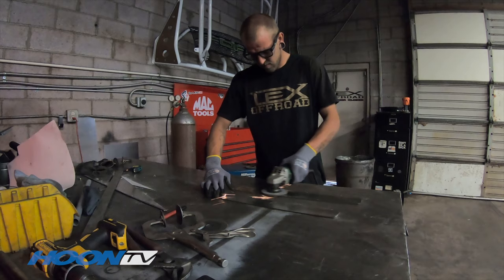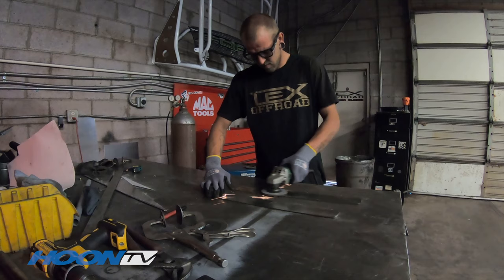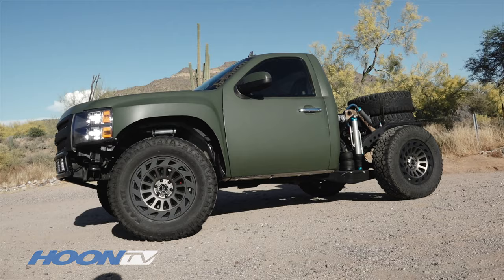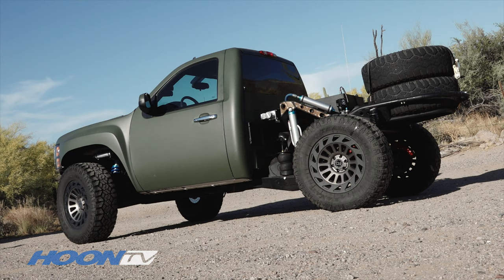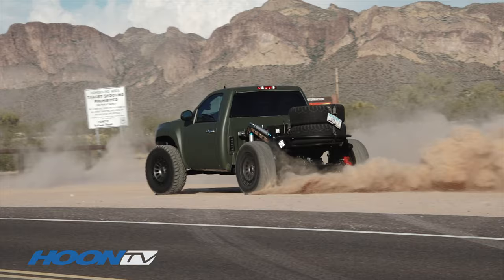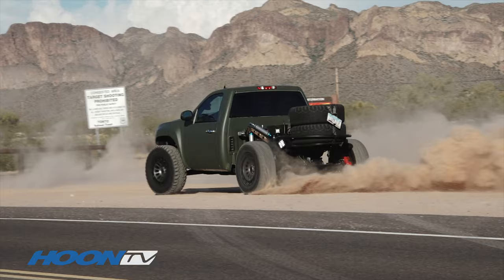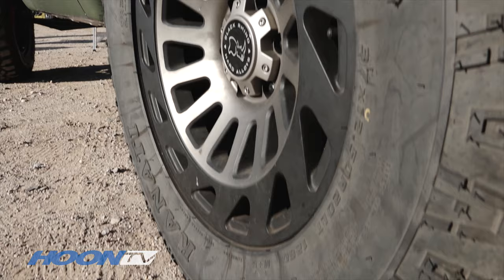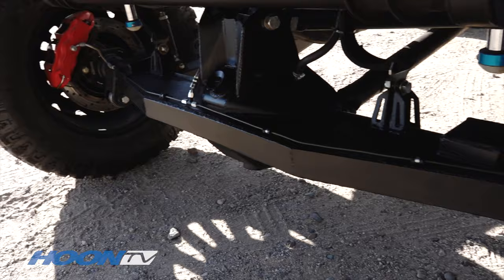My name's Jason Lader. I have a shop in Mesa, Arizona called Lex Off-Road. This truck is a 2008 Chevy Silverado half-ton. It's been shortened. It has long travel with an airbag suspension in the rear to keep the back of the truck up and be able to regulate pressure. It has a 4080 transmission, Ford 9-inch rear end, 37-inch tires, 20-inch wheels with bare brakes to stop it. It does have a hydraulic handbrake that you can pull anytime you want and slide the truck around effortlessly.